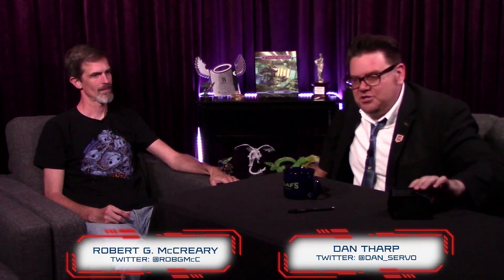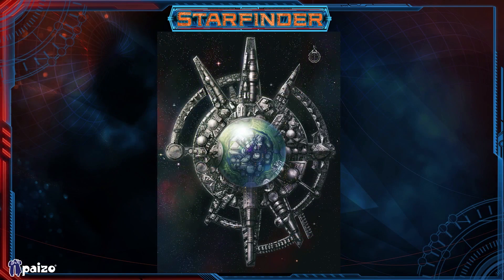Looking at the top-down view of Absalom Station — this is the basis for our map in the Pact Worlds book. You can see the main structure: it's a sort of asymmetrical six-pointed star. The arms that stick out are where a lot of the docks are. In the center you can see the big central Eye, which is a bubble with parks and skyscrapers inside.